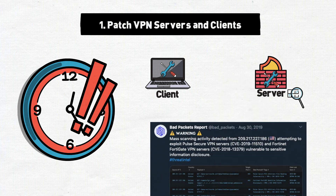Bad Packets reports showed a massive uptick in scanning for these vulnerabilities towards the end of 2019 and well into 2020.